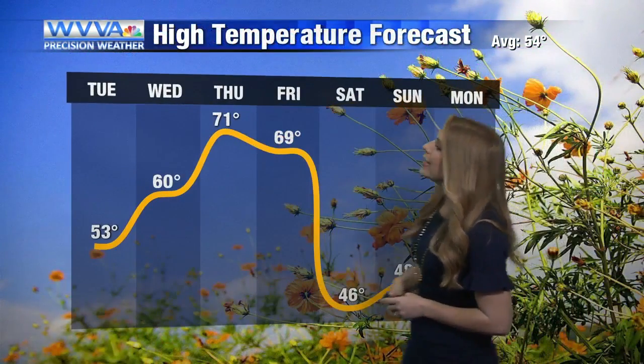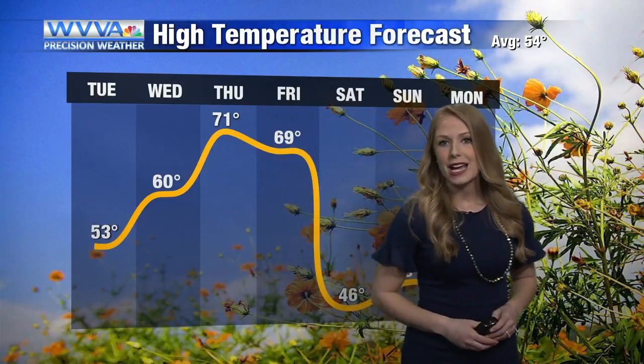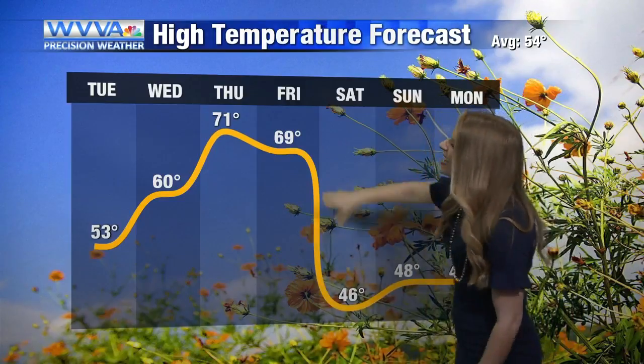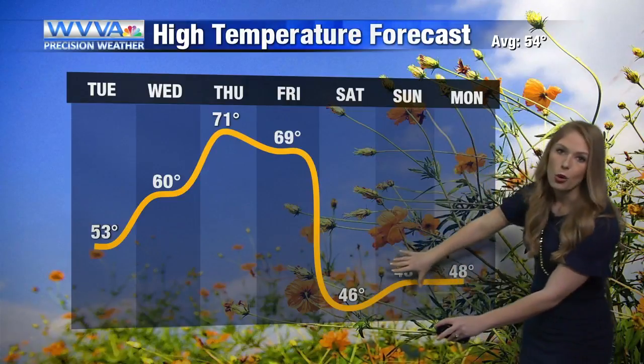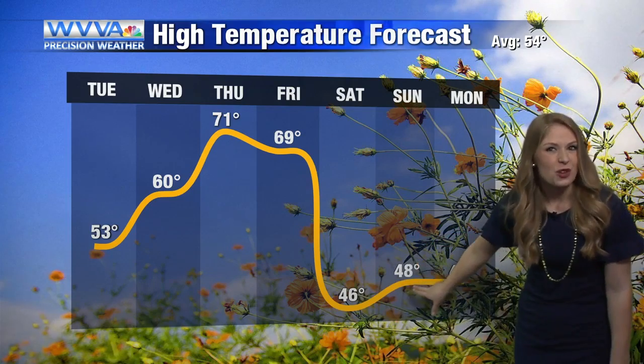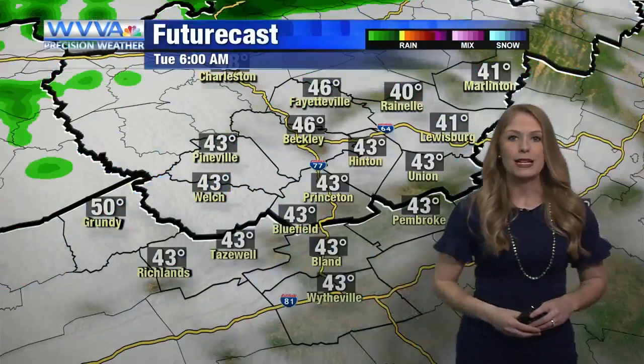Our high temperatures are going to continue to rise. We're at average today, but by tomorrow most of us are hitting into the sixties. By Thursday, check this out — about almost 20 degrees warmer than what we should be, with most of us having high temperatures heading into the seventies. We'll keep up with this warmer-than-average trend through Friday. By the weekend, forecast highs are in the upper forties to lower fifties — it's going to feel cold going from the seventies all the way down.